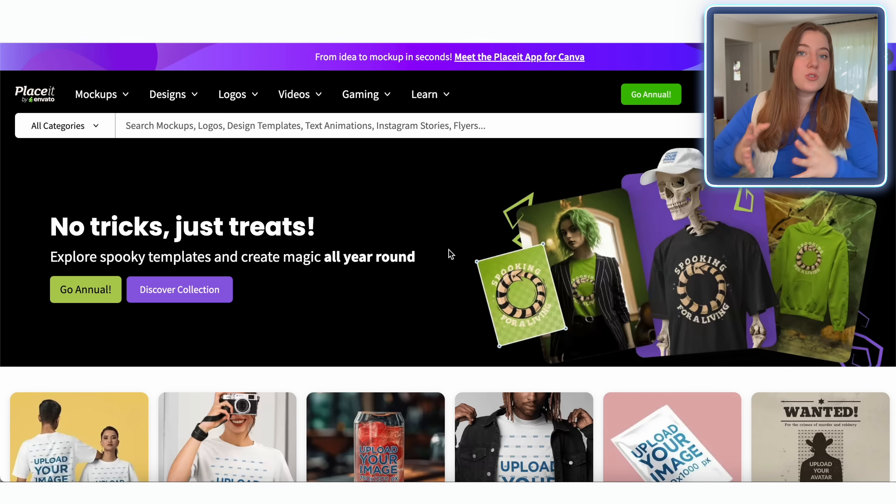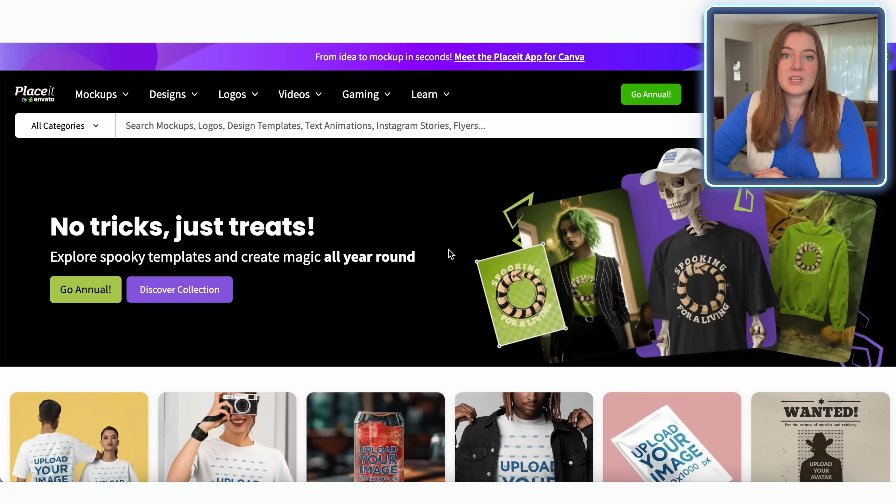A lot of times people are used to buying each mock-up individually — paying a few dollars per mock-up, which can really add up. And sometimes you use something and it doesn't end up converting well. I love that Placeit uses a subscription model where you just pay a monthly fee and have access to their entire library. So you can try as many different mock-ups as you want, make as many of them, download them, and use them forever.